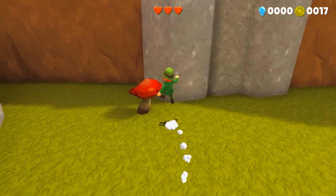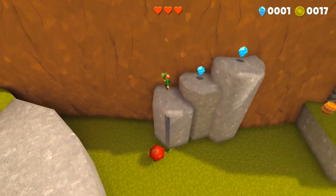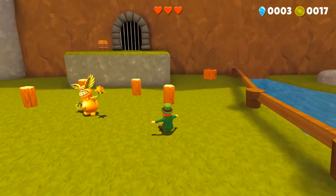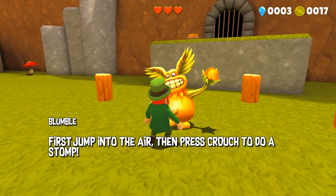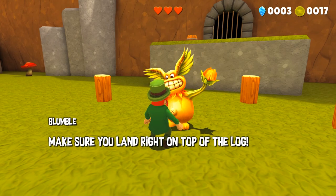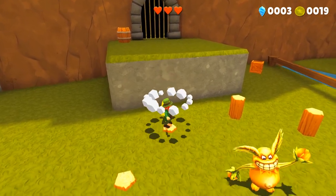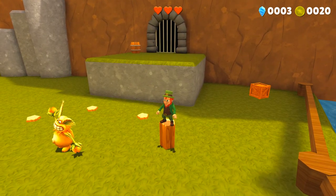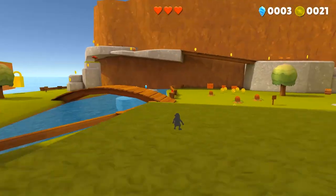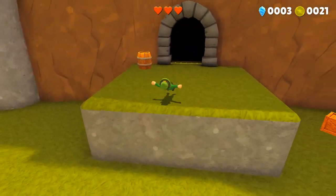You might see some diamonds up there that you want to collect. Blumble the signpost says: stomp the four logs first — jump into the air then press crouch to do a stomp, and make sure you land right on top of the log. In hindsight the camera cutscene for this door opening is currently incomplete, so don't expect that to be a final thing. It's going to look really good once I complete that cutscene. Let's check out this cave.